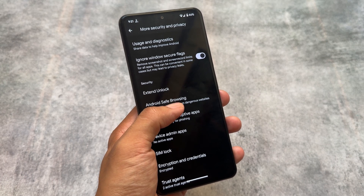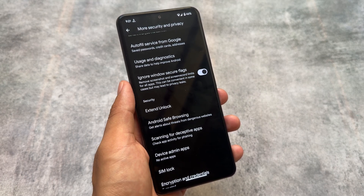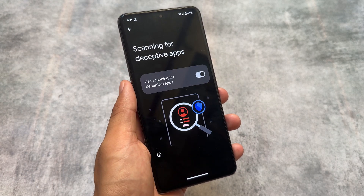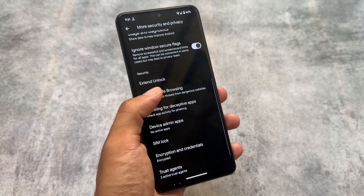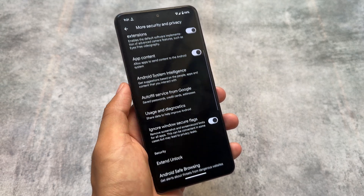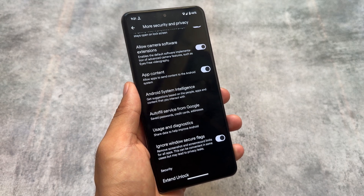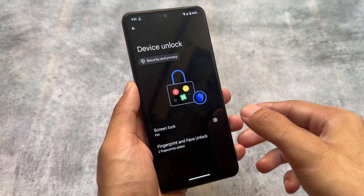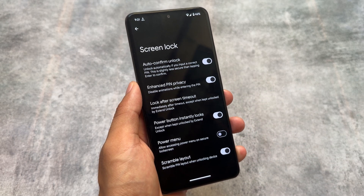More security and privacy options are here, including ignore windows secure flags, so you can simply remove screenshot and screen record limits for all apps. Unfortunately, there's no app locker in this update — app lock is missing. But all the Pixel exclusive features you'd expect with a Pixel 9 Pro spoofed device are present here, which is a very good sign.